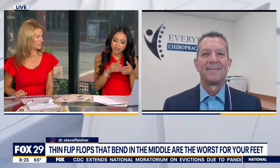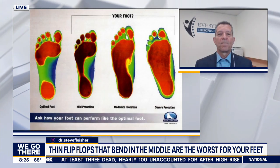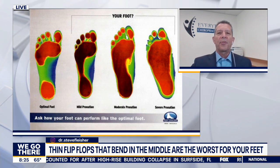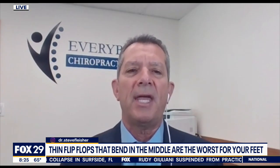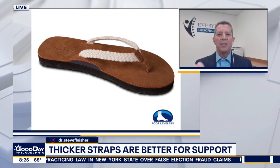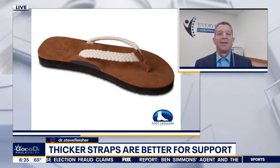Does this apply only to flip-flops or also to sandals and slides? It applies to all of them — they all should provide support for the three arches. You can add support into a sandal a bit more easily than a flip-flop. In our office we do a 3D digital scan of your foot, which tells us the integrity of the arches and then custom designs an orthotic for each individual's foot. Not every size 9 fits every size 9 foot properly.